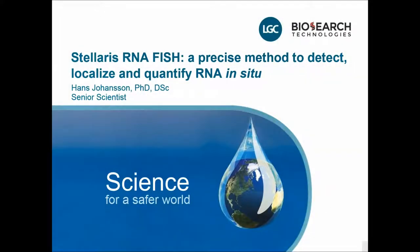Thanks for tuning in and listening and watching this presentation about Stellaris RNA-FISH, the precise method to detect and quantify RNA in situ. My name is Hans Johansson. I am one of the senior scientists on the team developing this technology and turning it into products that you can use.